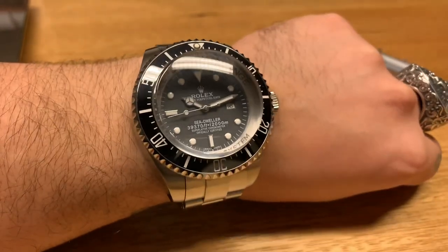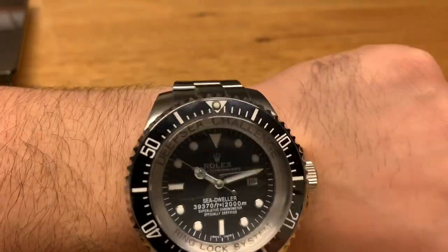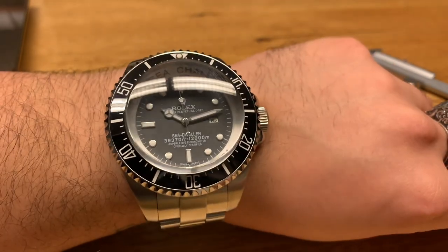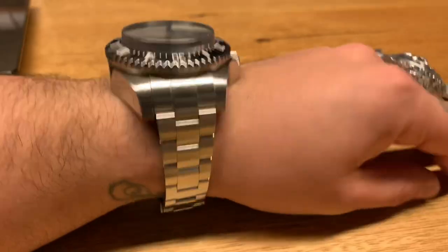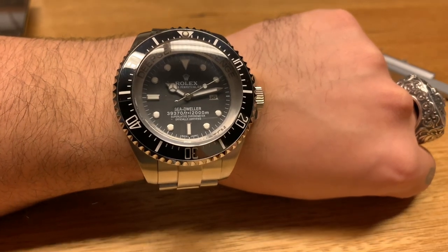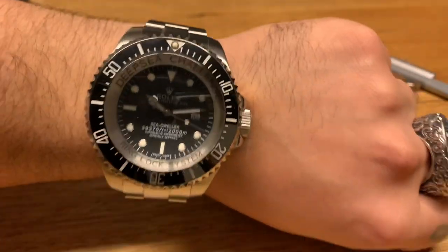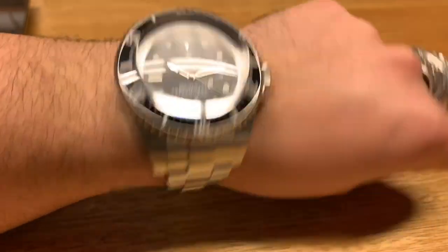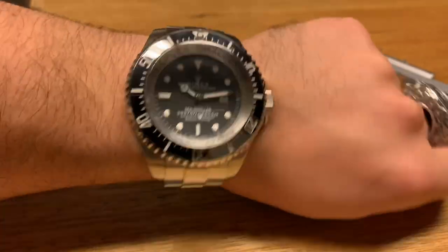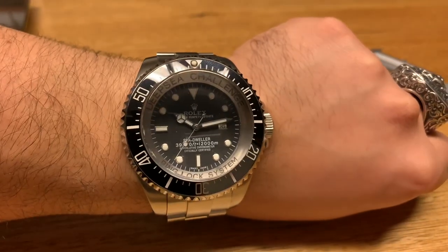So yeah guys, this is the Rolex Deep Sea Challenge homage right here. It would be great to see the original one, which I'm sure is in museums around the world. Maybe one day we'll have to get the real one from Rolex and get them to custom make one for me. Make sure you like the video and subscribe to the channel — I love talking about jewelry and watches because they're my passion. Thanks so much for sticking around, I hope you enjoyed the video, and I'll post some cool pieces from my collection over the next few weeks. Take care, peace.